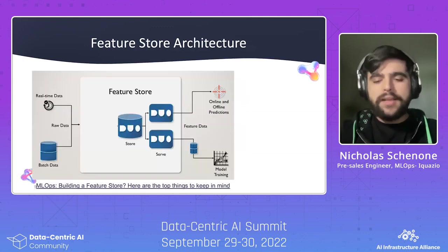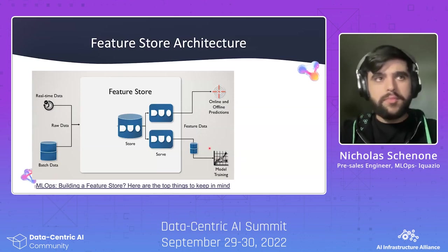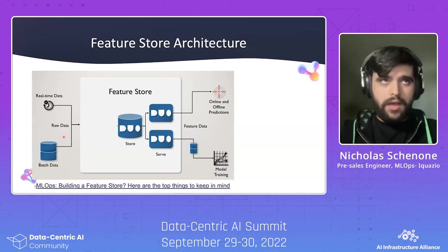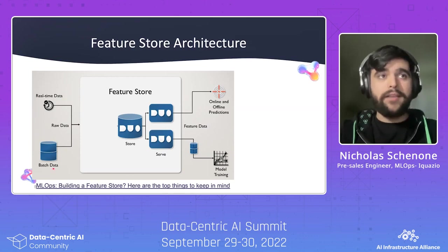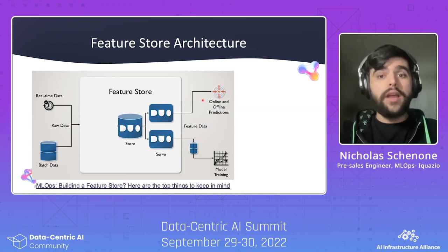In a more technical capacity, different Feature Stores have different architectures and capabilities, but there are some similarities. In general, a Feature Store should be able to ingest data both in real-time as well as batch. It should be able to store the data and serve it in two different formats — offline and online. Offline means give me my whole dataset to train my model, and online means give me a particular record for a given key, often used for things like model serving.